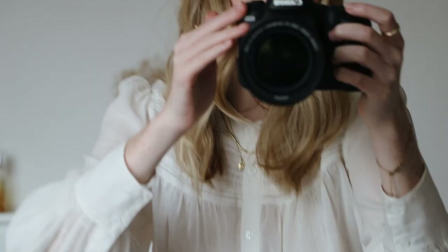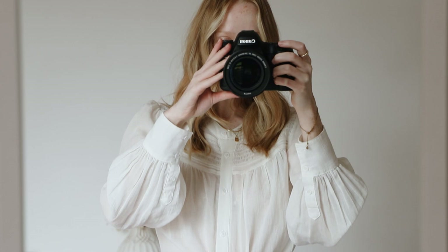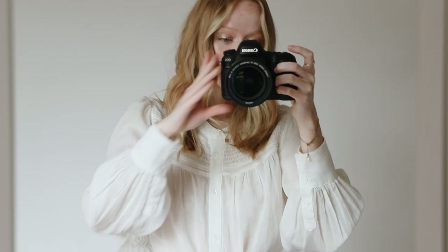So this blouse, this is from Augste - however you want to say it. It's really, really lovely, it's a proper favourite of mine, it's a staple. I just love the fit, I love the neckline.